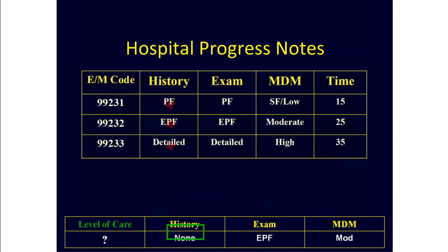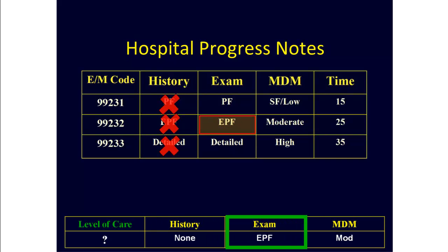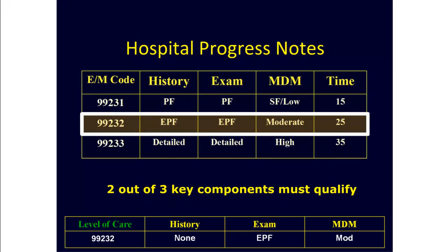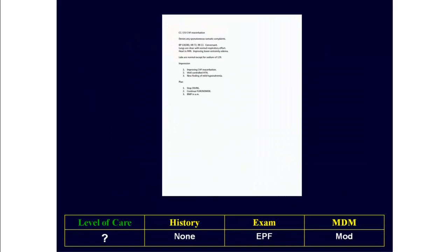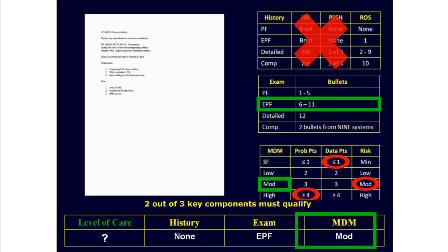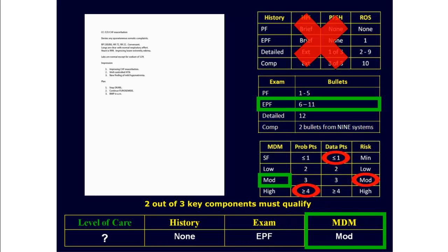Going back to our documentation grid, now we know we have no history recorded, an expanded problem-focused physical exam, and moderate complexity in medical decision-making. Remember, for these encounters only two out of three key components are needed. Therefore, the documentation provided would qualify for the 99232 level of care. So when you put it all together, we have a non-qualifying history, an EPF physical exam, and moderate complexity in medical decision-making, which again adds up to the 99232 level of care.